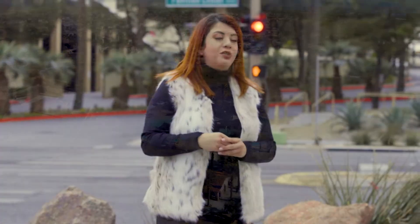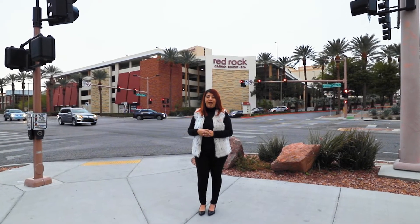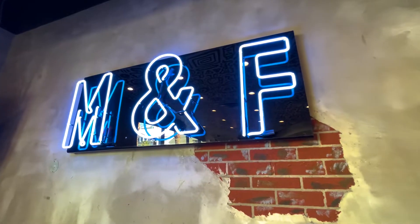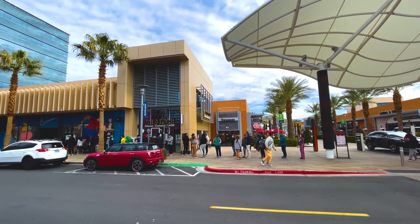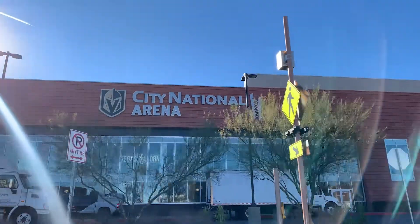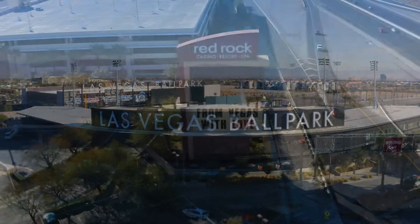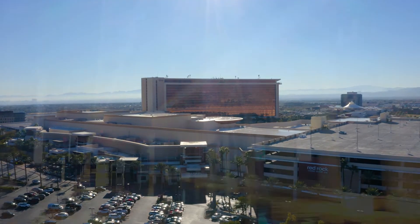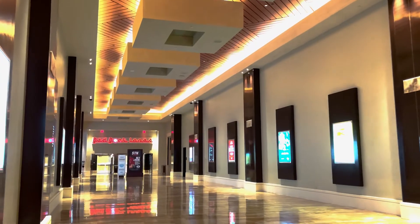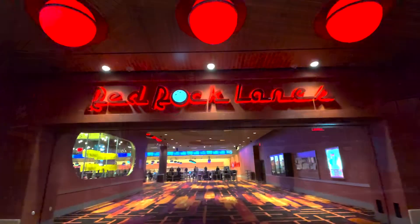Are you looking for entertainment in your neighborhood? Summerlin is filled with options. Here are four different entertainment options that you have. At Downtown Summerlin, you can grab a coffee at Makers and Finders, enjoy some shopping, or grab a bite to eat. The Las Vegas Ballpark and City National Ice Arena is perfect for all the sports lovers. Since Vegas is known for its casinos, I have to mention Red Rock and Suncoast Casino. Red Rock offers a refined resort experience with modern hotel rooms, fine dining, and lounges. You can also enjoy bowling or watch a movie when visiting the casino.